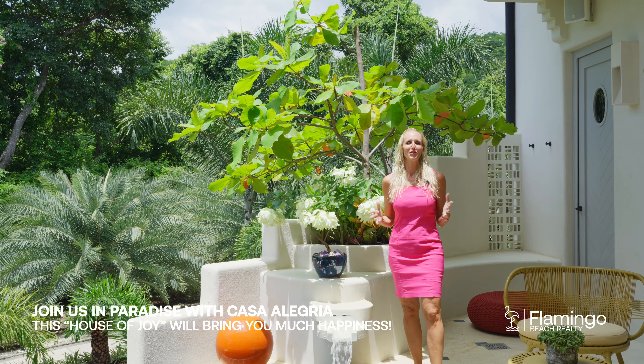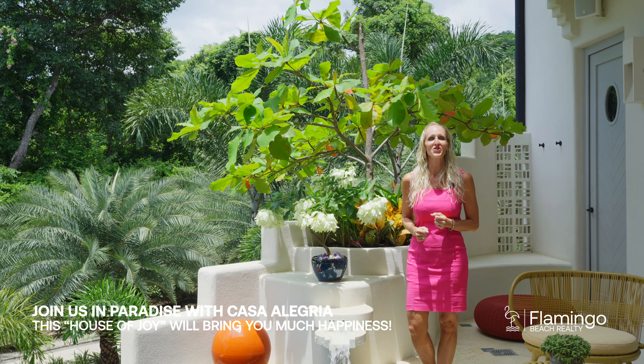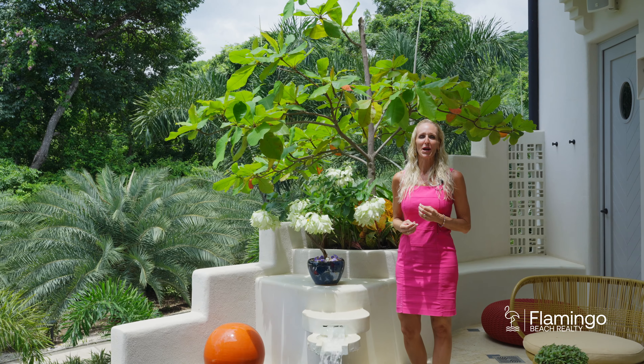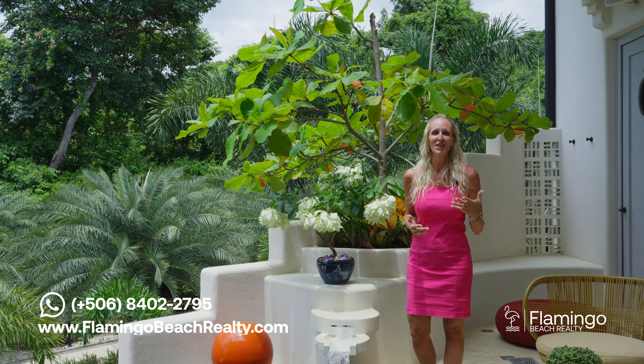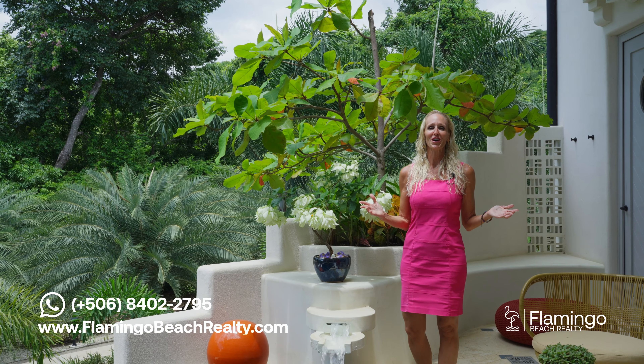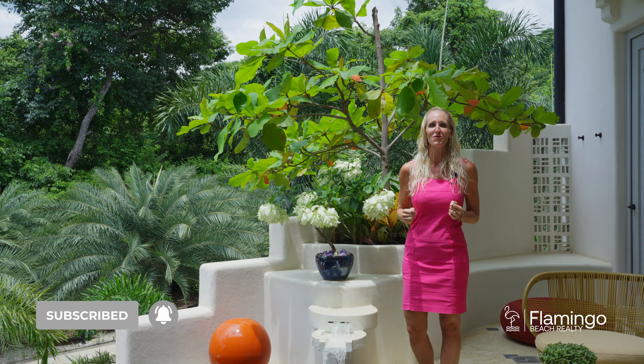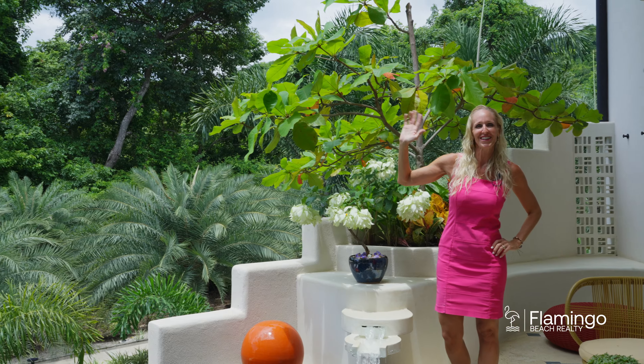Thank you so much for watching this beautiful tour of Casa Alegria. I hope you've enjoyed it. If you have any questions about this property or any other properties in Costa Rica, please check out my website flamingobeachrealty.com or give me a call on WhatsApp. Be sure to subscribe below if you've enjoyed this video and want to see more. Thank you so much, have a beautiful day!